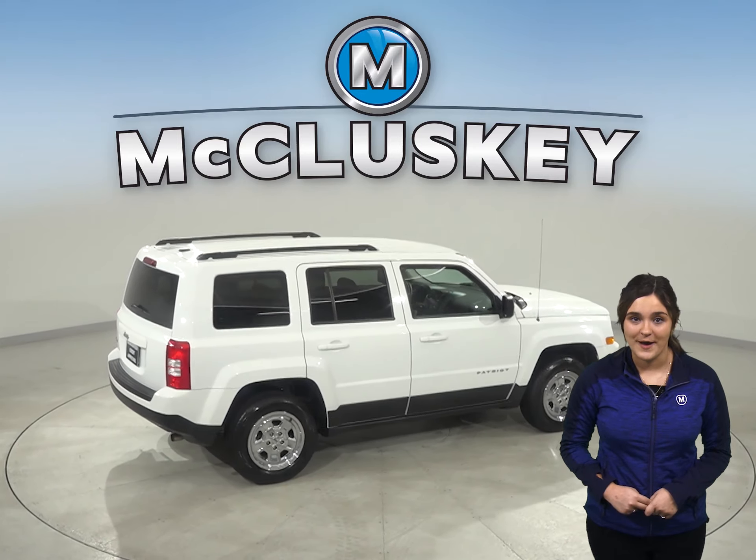This Jeep Patriot has a hands-free Bluetooth system. The hands-free Bluetooth system allows you to listen to your favorite tunes and podcasts through your Bluetooth-capable device.